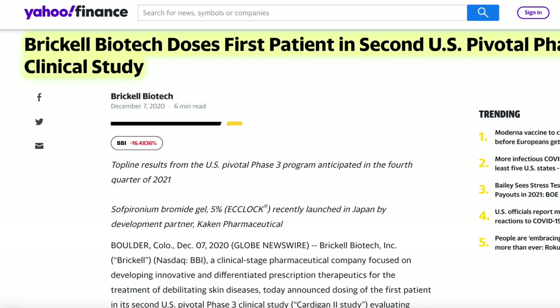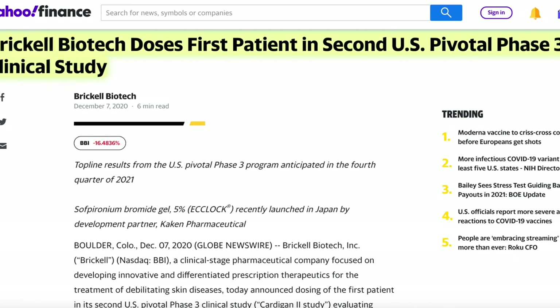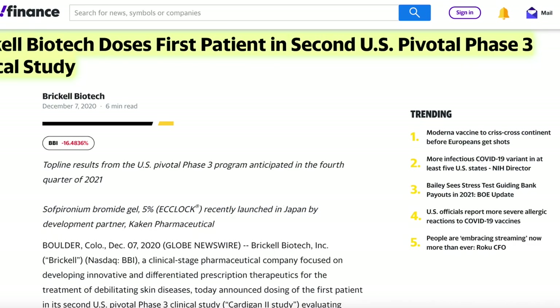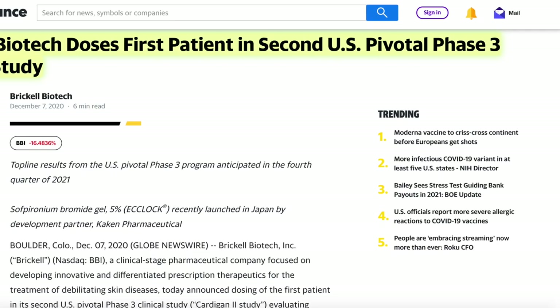In December, Brickle recently gave the medication to the first patient in the second U.S. Pivotal Phase 3. With the potential rumors and news catalysts, there could be a run-up with this stock if they get the medication to be FDA approved.